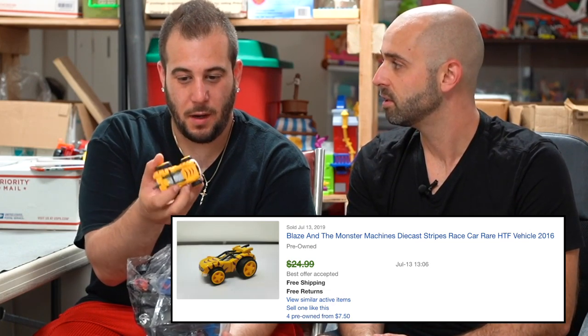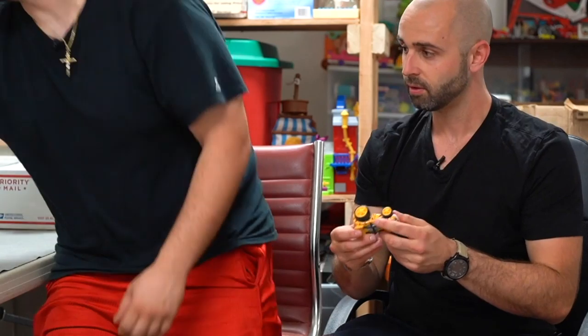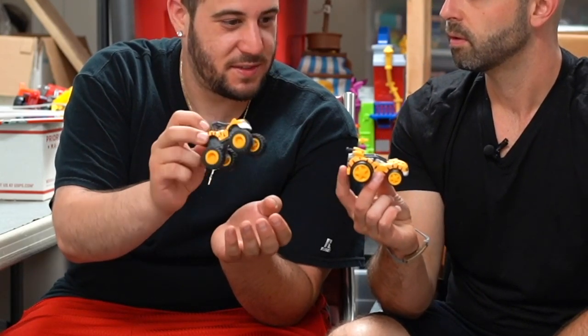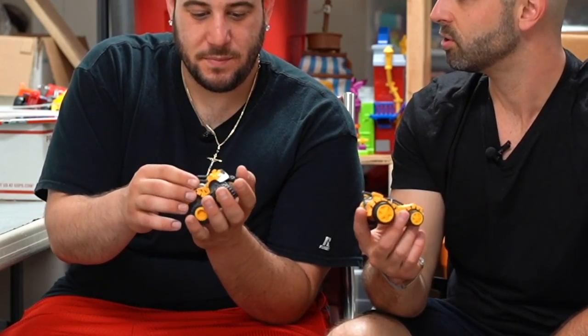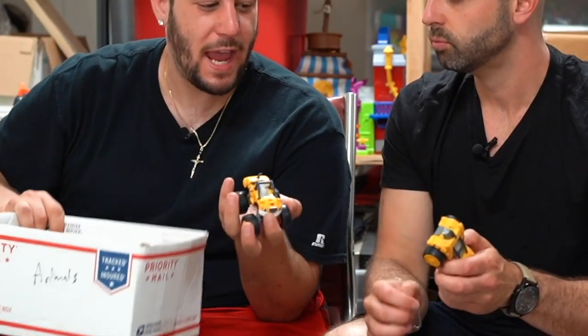Now this bag is $2.99, which was great. The one thing I bought this bag for was this $20 Blaze and the Monster Machines Stripes race car. The brand is Mattel — it's Blaze and the Monster Machines, a Nickelodeon show. They made die-cast cars off of it and it's pretty high quality. Now this other one — same character but a monster truck — is only worth about $7. I've got five extra ones from various bags and I'm going to lot those together. I actually just sold one of these for $20 yesterday, and then I found another one.